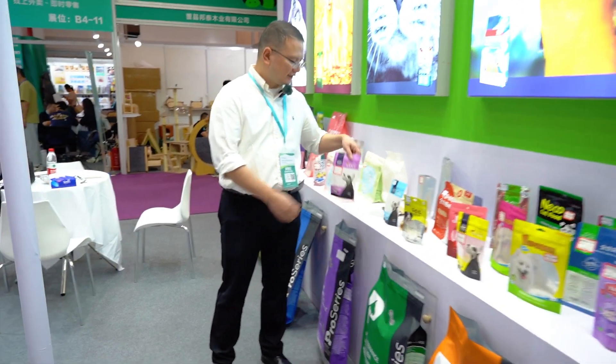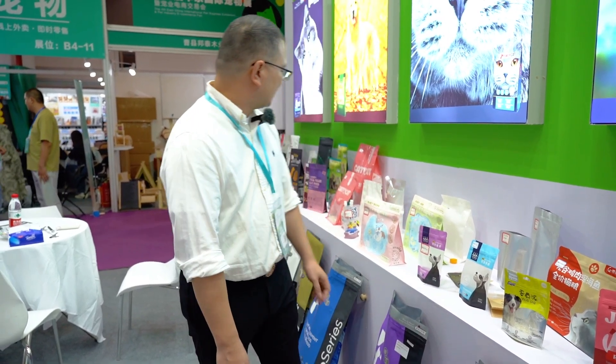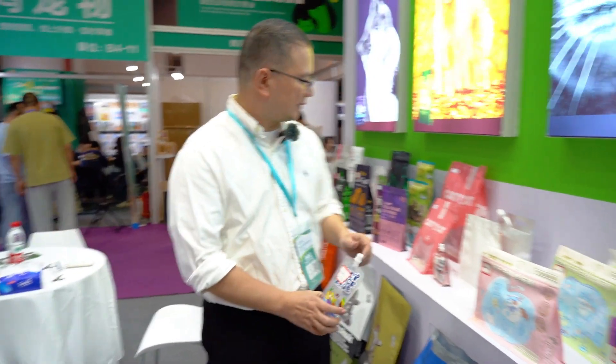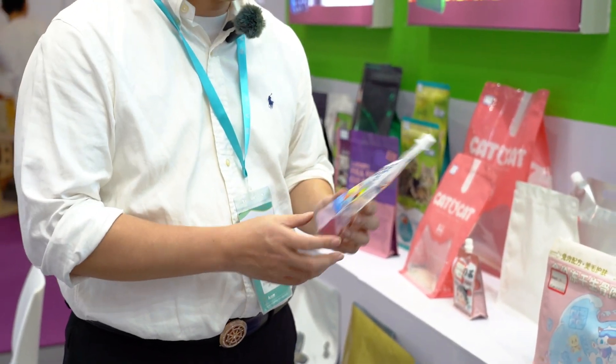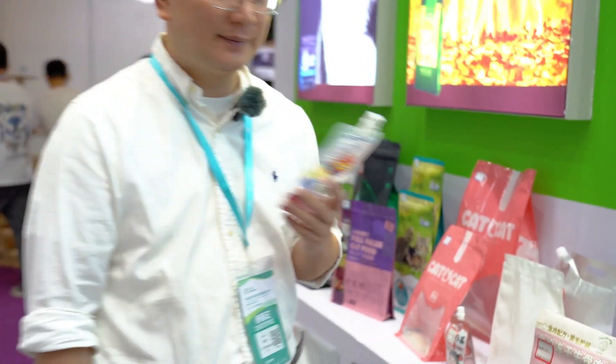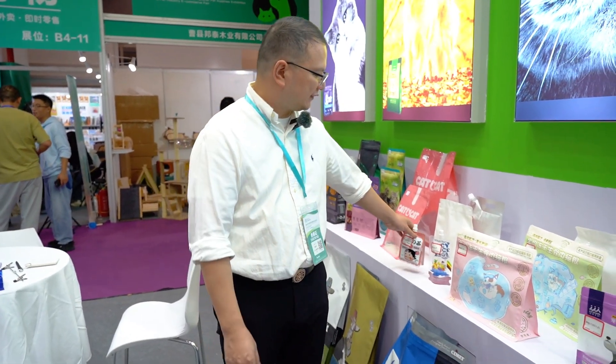There are also some matte designs. If some clients don't want the shiny part, we can use matte materials. We are also producing some spout bags. With the spout, we can use 200 ml, 500 ml, 1 liter, or 5 liter — the biggest one we can produce is 5 liter. These are normally used for juice, pet food, or wet food where the customer requires steaming. We can use high-temperature material to steam the wet food inside the bag, reaching 121 degrees for 30 minutes.